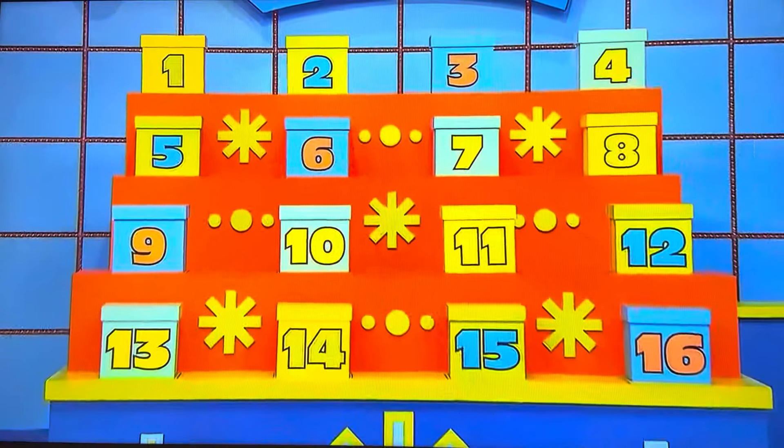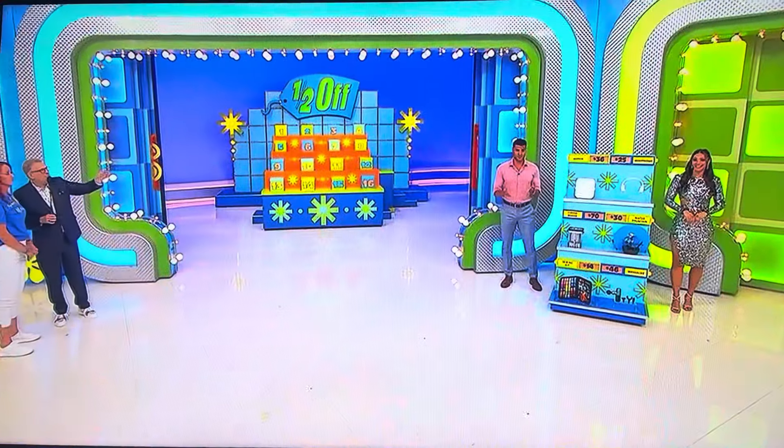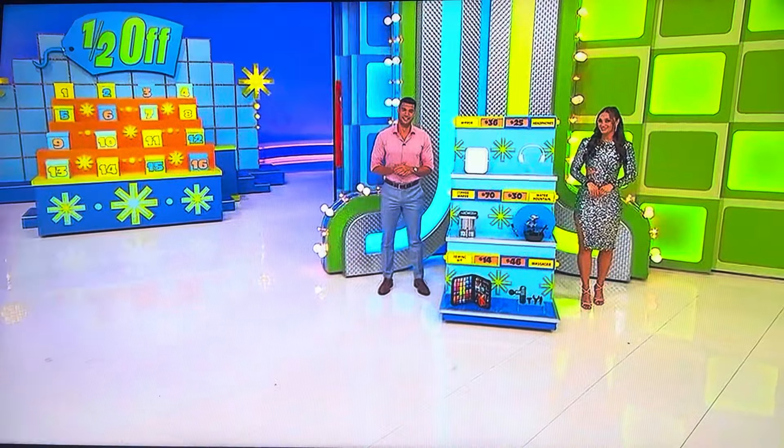So 16 boxes, one of them is stuffed with cash, the other ones are empty. We can get rid of half the boxes at a time for you until you're down to just two boxes — one with cash, one without. The way you do that is you have to know just a little bit something about these prices. We're looking for the half off price all the time. One of the prices is the real price, the other price is the half off price.